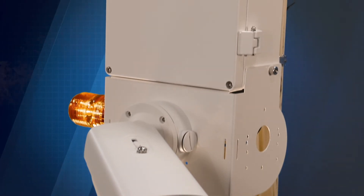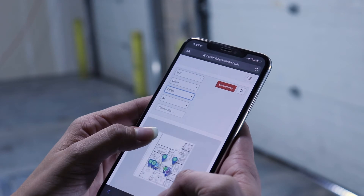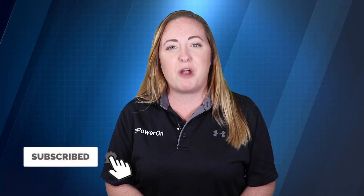The construction safety station allows our customers the ability to remotely turn lights on and off with the use of our smart controls and custom software. Interested in learning more about our construction safety station or smart controls? Click on the link below to set up a detailed webinar for you and your team. Thanks for watching and don't forget to like our video and subscribe to our YouTube channel.